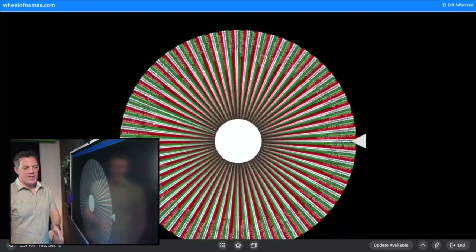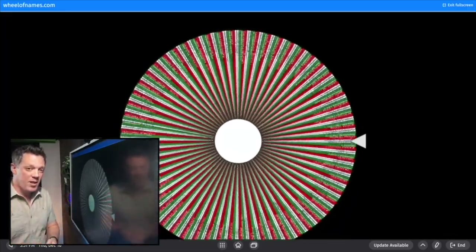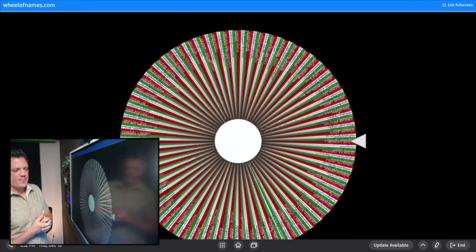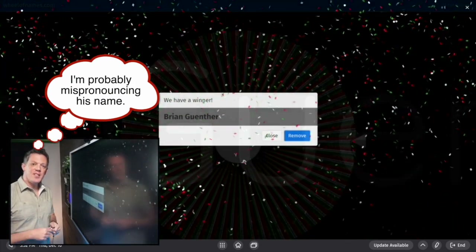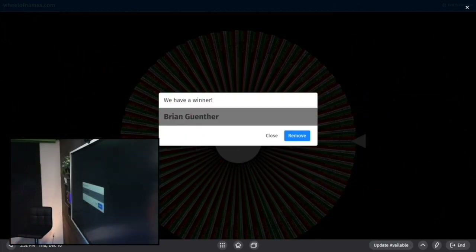Let's make this full screen and spin this wheel — this is a set worth over four thousand dollars, the three console Tuscany style Valencia theater seating set. And the winner is going to be... Brian Gunther! Brian Gunther, congratulations — you are the winner of the Valencia theater seating set! I'm going to look you up on the video right now and reach out to let you know that you have won.